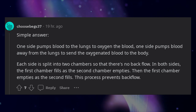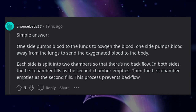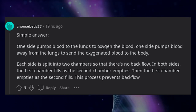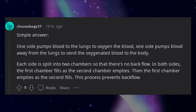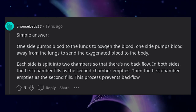Simple answer: one side pumps blood to the lungs to oxygenate it; one side pumps oxygenated blood away from the lungs to the body. Each side is split into two chambers so that there's no backflow. In both sides, the first chamber fills as the second chamber empties, then the first chamber empties as the second fills. This process prevents backflow.